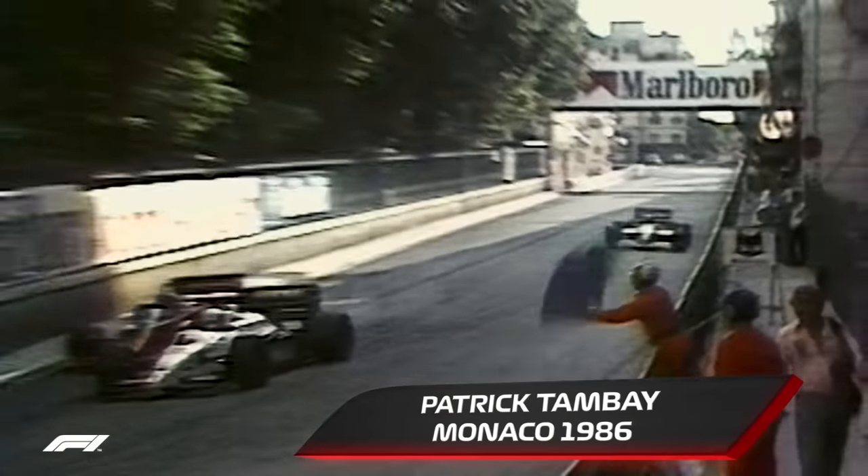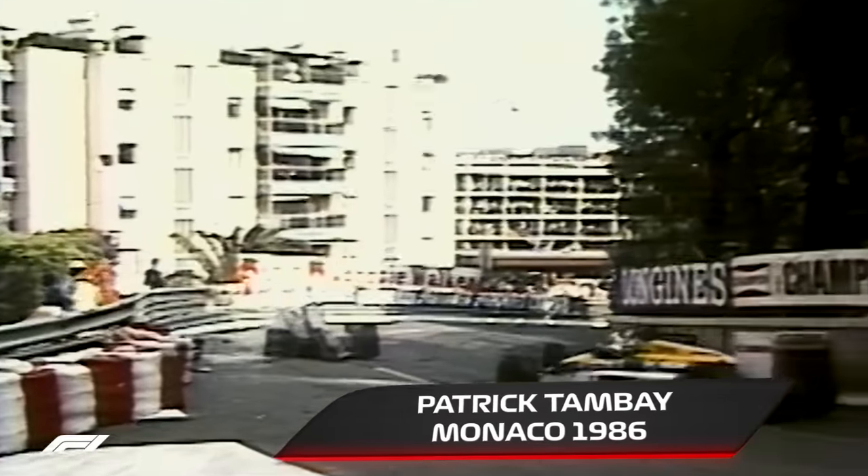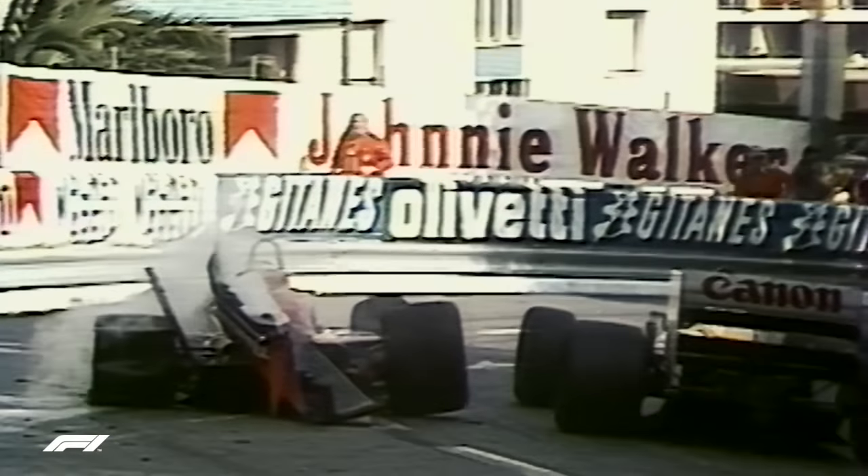Patrick Tombe tries to take 7th place from Martin Brundle. His car rolls into the barriers. Miraculously, Tombe emerges unhurt.